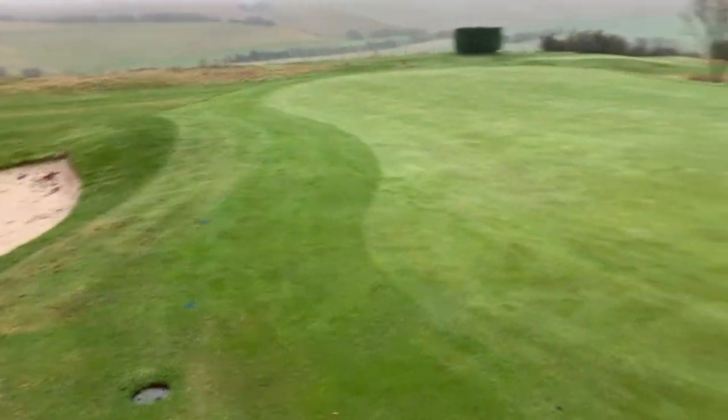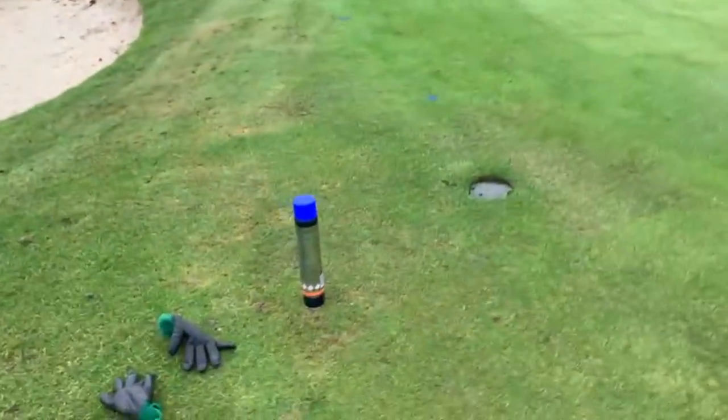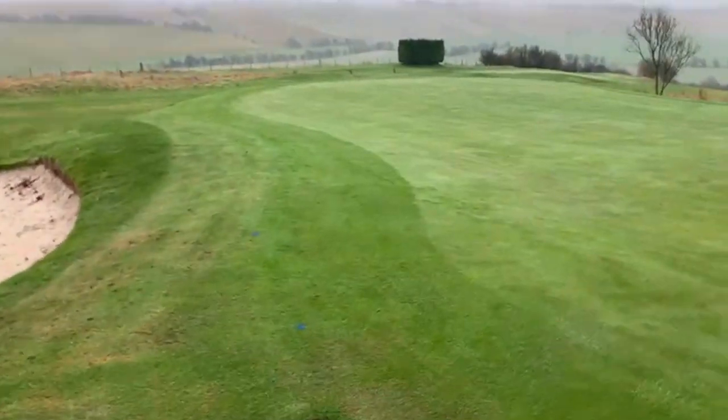I thought I'd just do a little update here of what I'm doing — not only here but at quite a few courses. You'll see a few blue dots and my blue spray can. Please take note Sam Evans, you like your white one but I like my blue one.